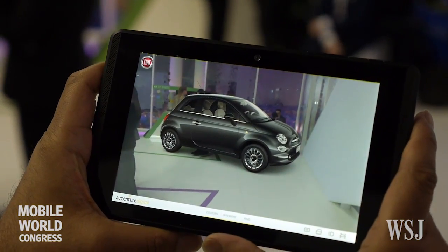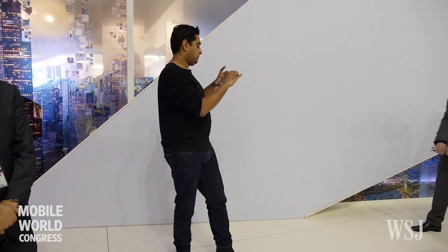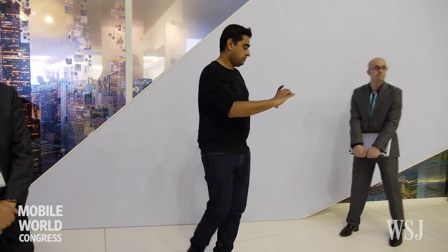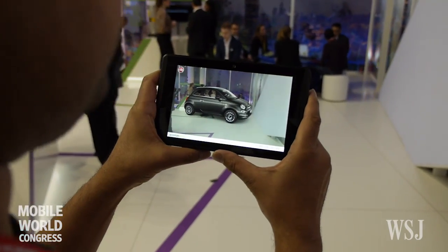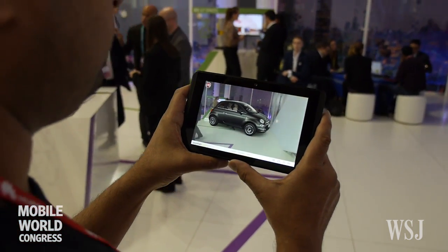This looks like I'm about to take a picture of a Fiat 500 on a tablet. But it's actually a virtual car where I can open the door and take a look inside. It's a prototype designed and built by Accenture using Google's Project Tango.